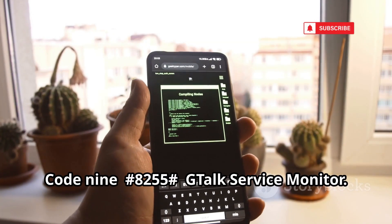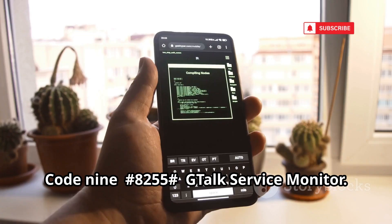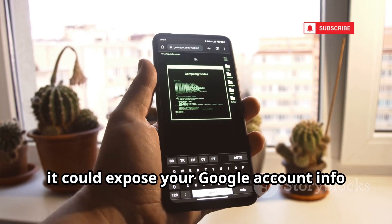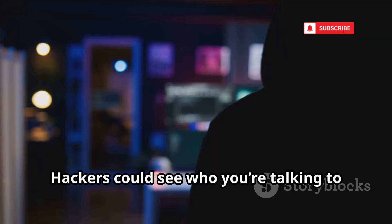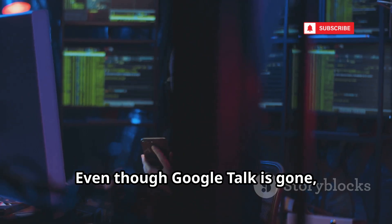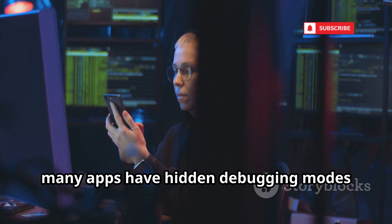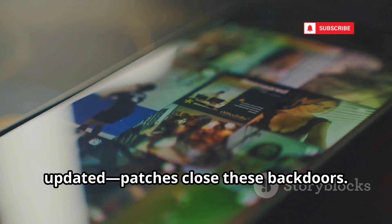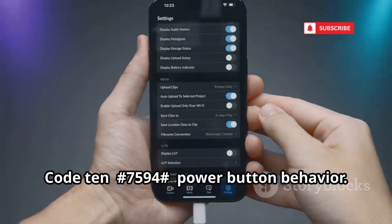Code 9: GTalk Service Monitor. On older devices, it could expose your Google account info and chat metadata. Hackers could see who you're talking to or grab sensitive details. Even though Google Talk is gone, many apps have hidden debugging modes that leak data. Always keep your phone and apps updated — patches close these back doors.